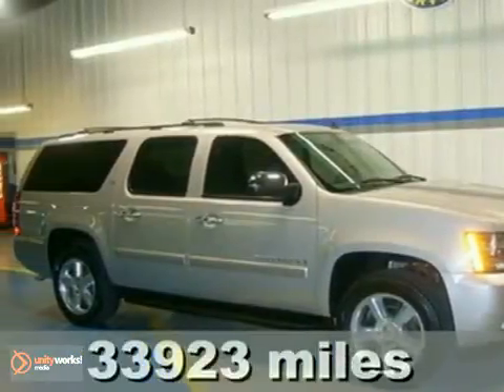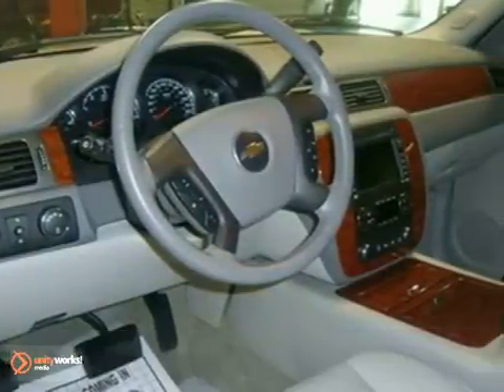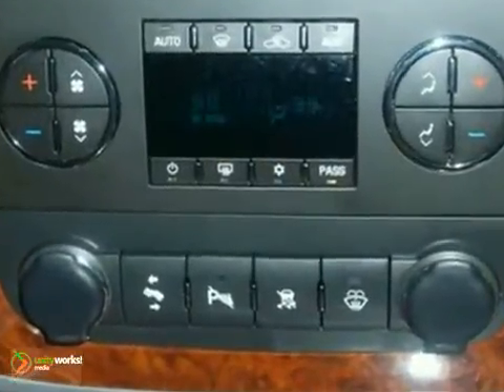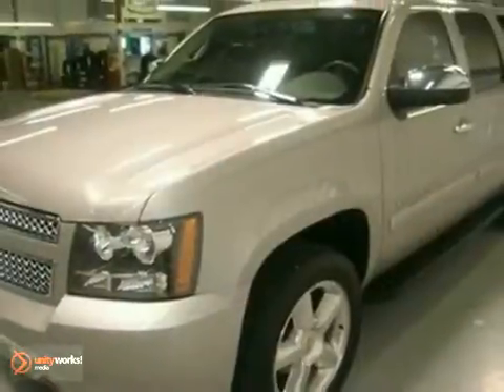Looking for a great deal on a terrific looking 2007 Chevrolet Suburban 1500 LTZ? Well, we've got it, and it's ready and waiting for you and your kids. Its low mileage means that somebody else took the big depreciation hit for you, so you are now getting a great bang for your buck. Thanks, buddy. Come in for a test drive.